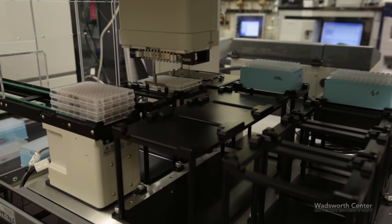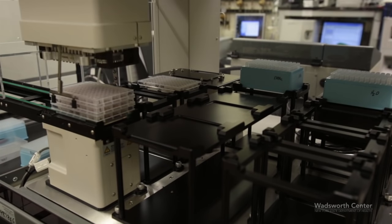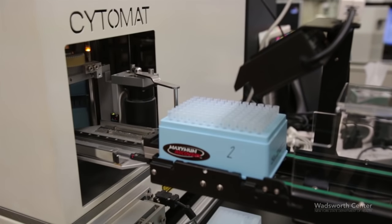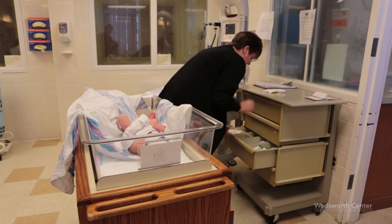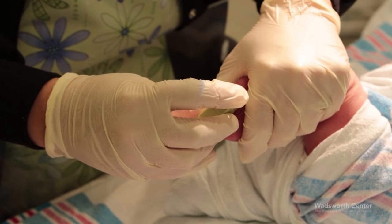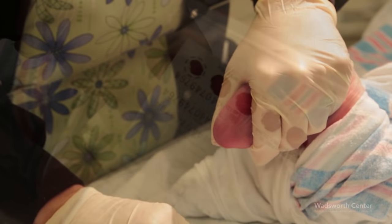Accurate and prompt testing at birth allows early follow-up, diagnosis, and medical intervention. As a health professional collecting newborn specimens, you are vital in this process. This training video provides an overview of the important steps necessary to perform a complete and timely collection. Thank you for taking time to familiarize yourself with this protocol.